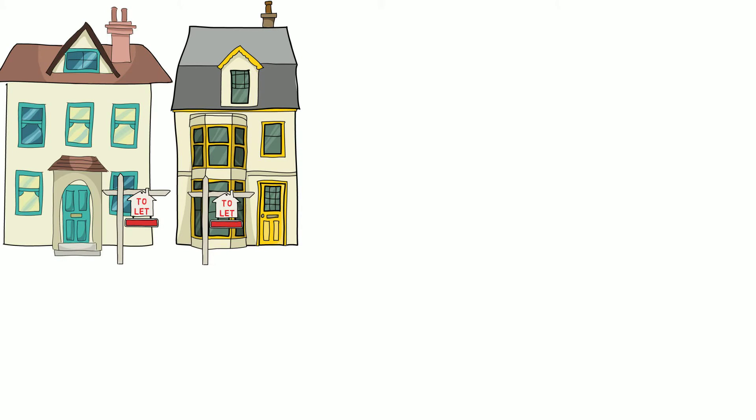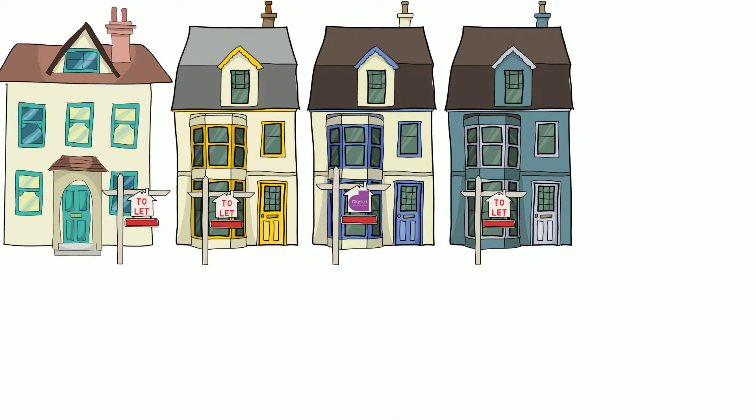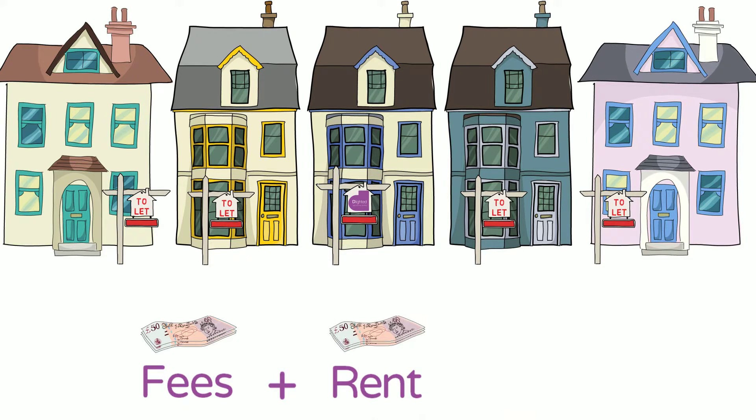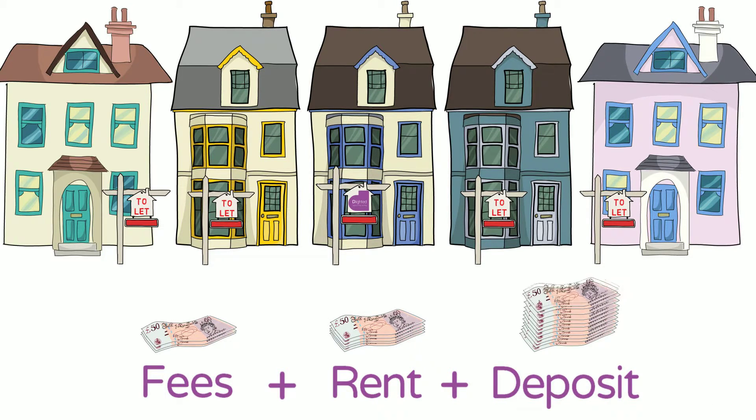The financial considerations for tenants looking to rent a house or apartment are considerable. There's the fees, a month's rent, and not forgetting a significant deposit.